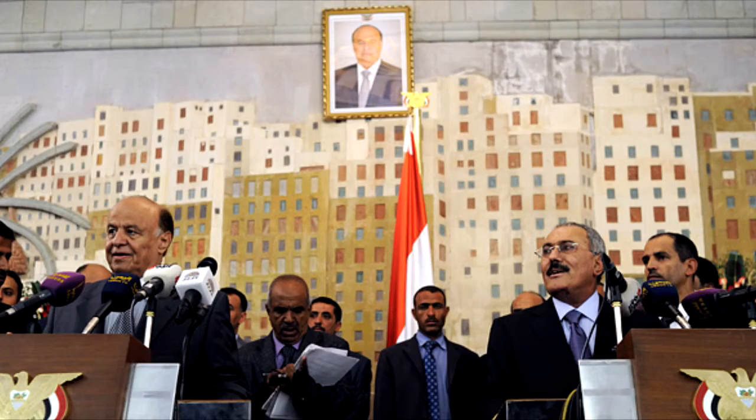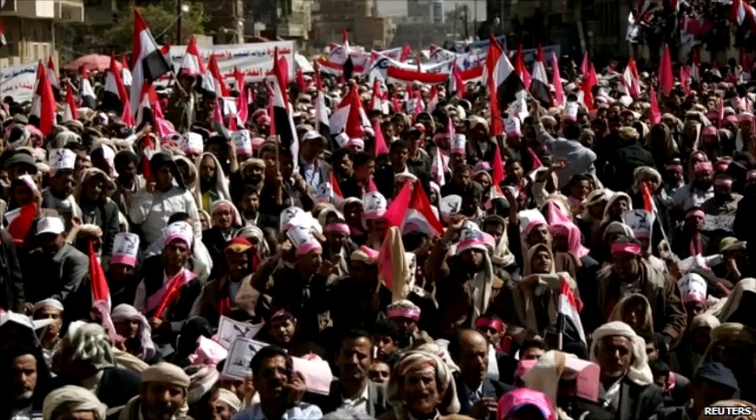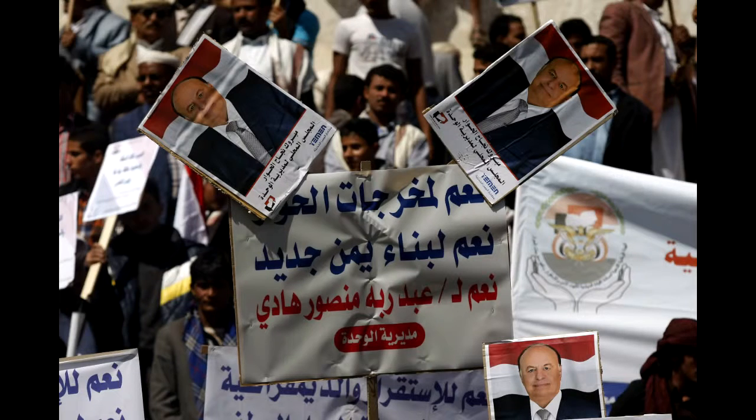Yemen's government is corrupted, which leads to political instability. This is also why Yemen's economy is not doing so well, because the people in charge do not do their best for the country.